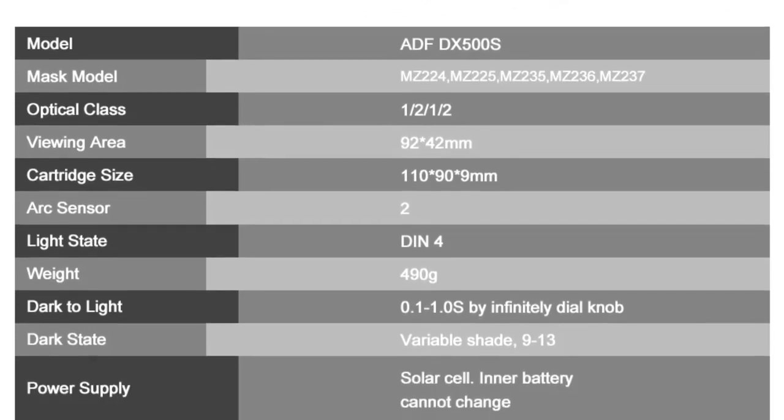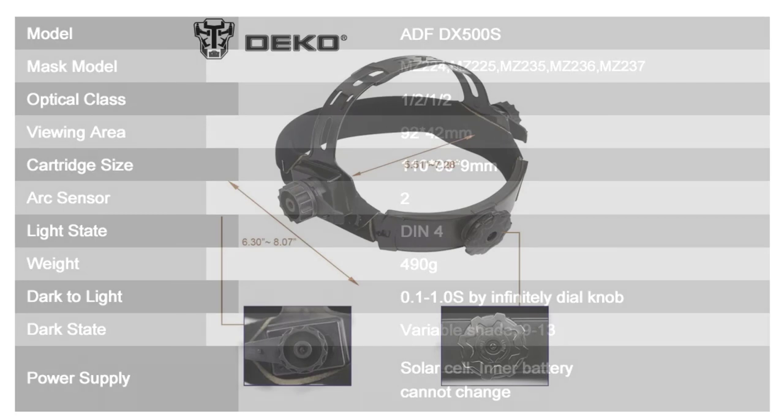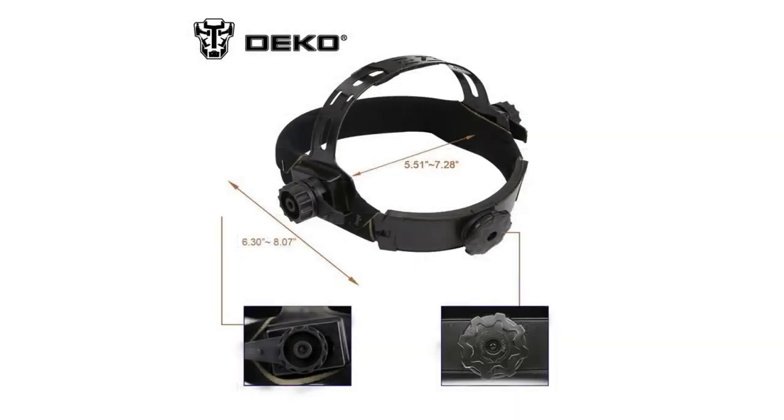The combination of a lithium battery and solar cells provides a reliable power supply that lasts for over 5,000 welding hours. This is a game-changer, as I no longer have to worry about frequent battery replacements or running out of power during critical welding tasks.